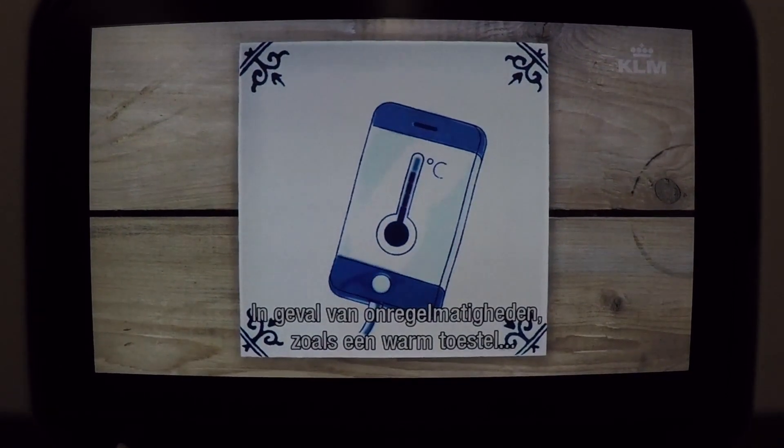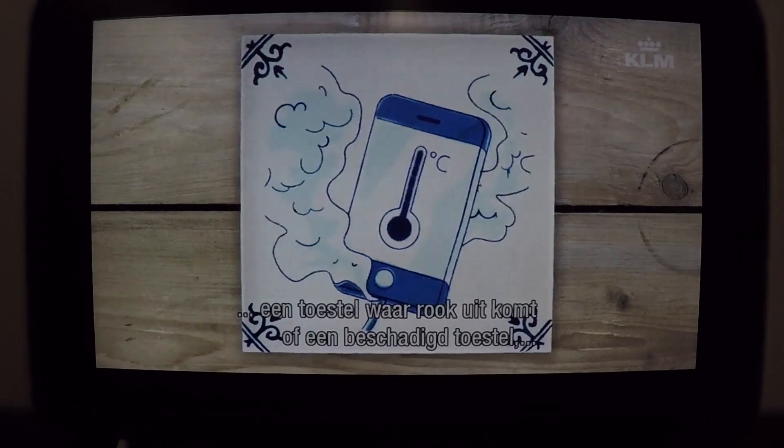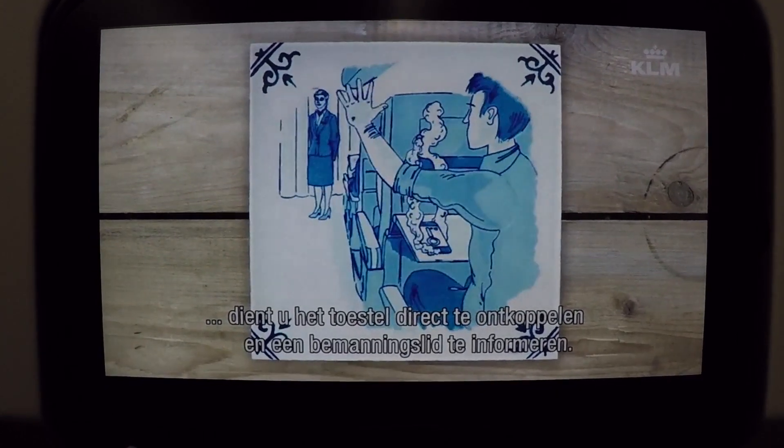In case abnormalities occur — this could be for instance a hot device, a device that produces smoke or shows signs of damage — without hesitation unplug the device from charging and also alert a crew member.